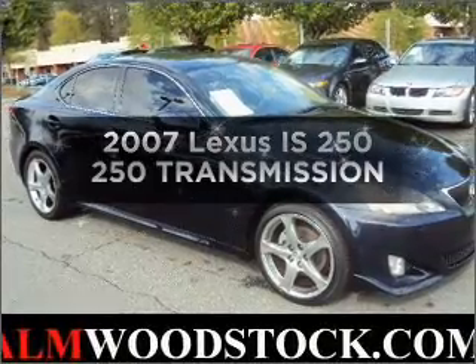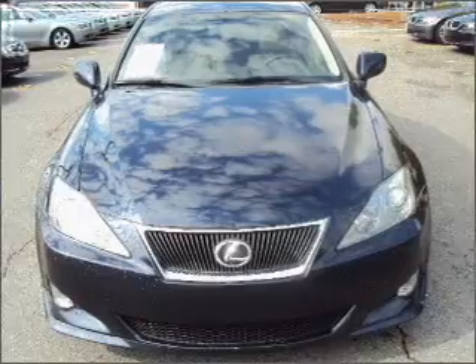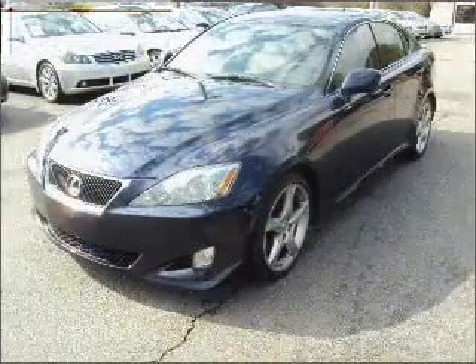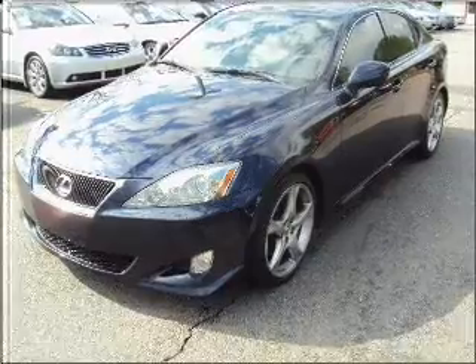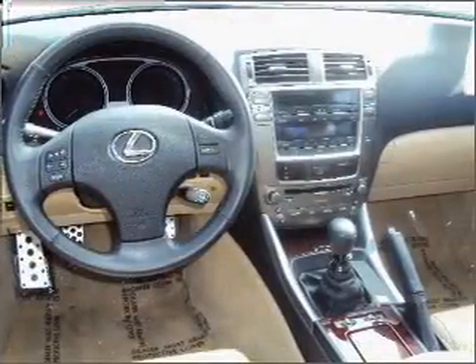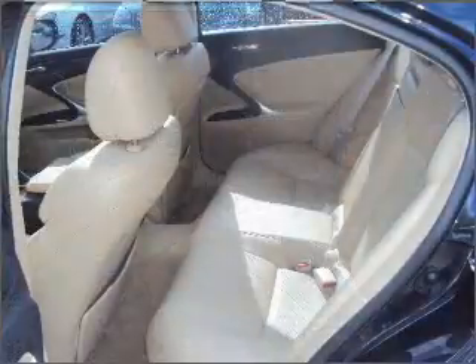Check out this 2007 Lexus IS250. If you're looking for a first-rate auto, this one could be yours today. With a solid six-cylinder engine connected to a manual transmission that'll keep you in touch with your vehicle. Premium wheels give a more luxurious look. The anti-lock braking system will help deliver you safely to your destination.